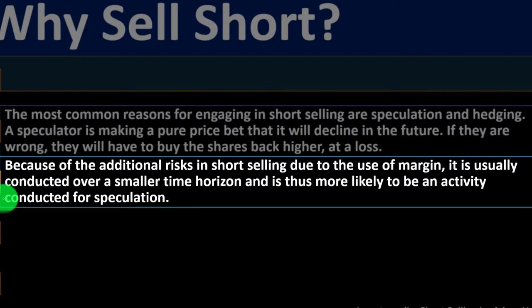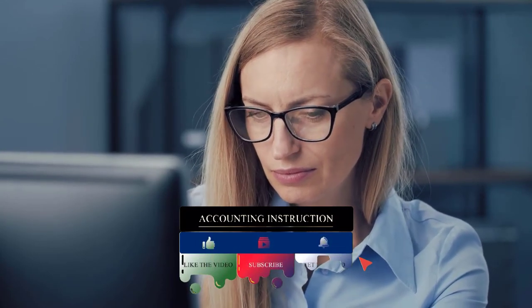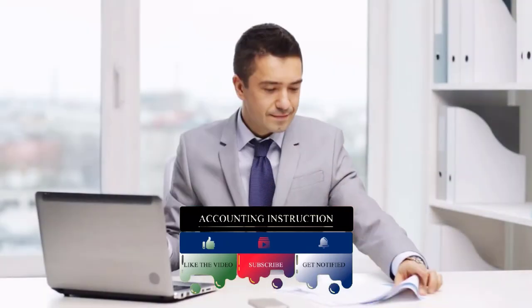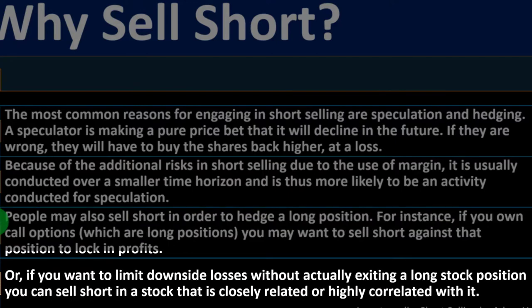When speculating, you're often looking at the shorter term — thinking about short, medium, and long time horizons, since market activity differs across them. People may also sell short to hedge a long position. For instance, if you own call options, you may want to sell short against that position to lock in profits or limit downside losses without exiting the long stock position, by shorting a closely related or highly correlated stock.